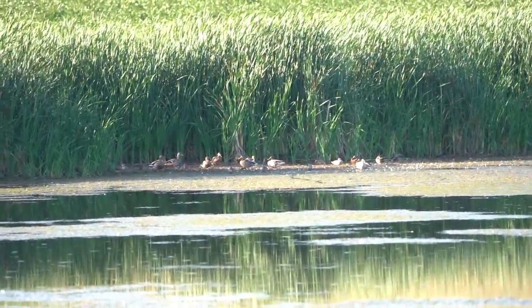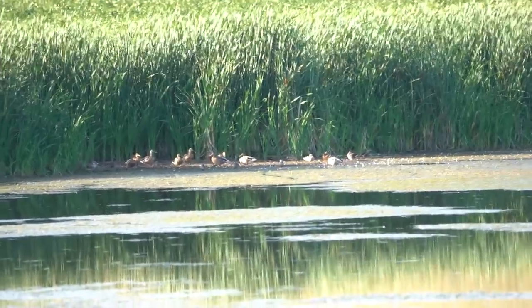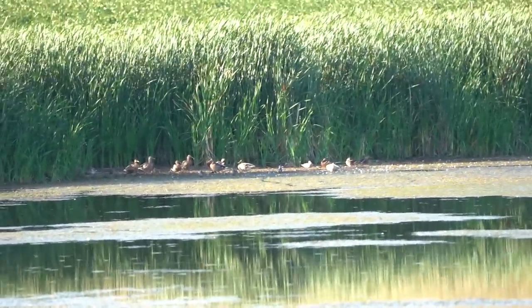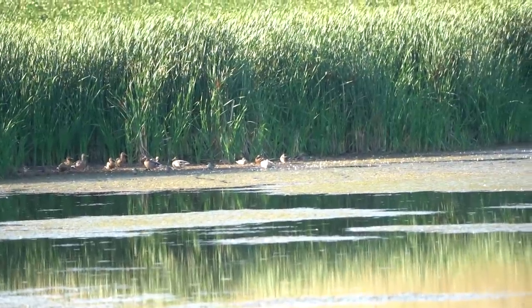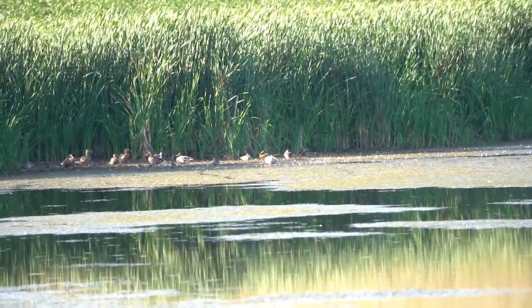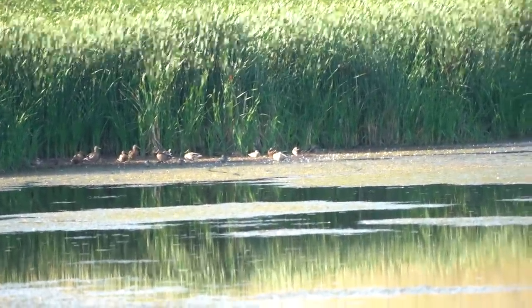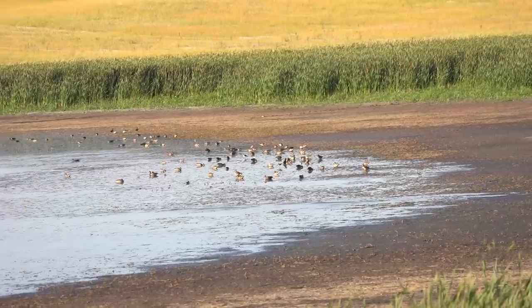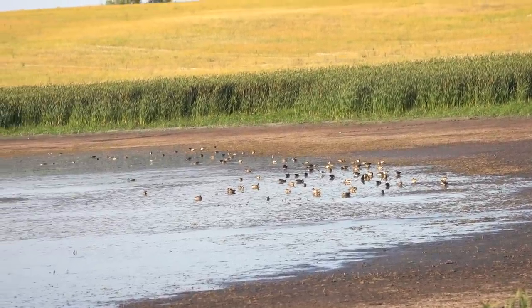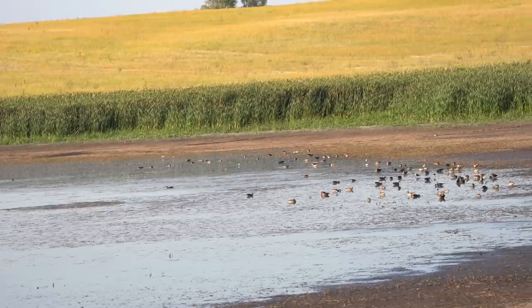Oh, it's a Spoonie. Mallards, yeah — so Mallards, Spoonie, a Mr. Hollywood in the middle, a teal, and a really really brown duck that almost looks kind of cinnamon-y on the right. Wow, there are so many ducks up here.